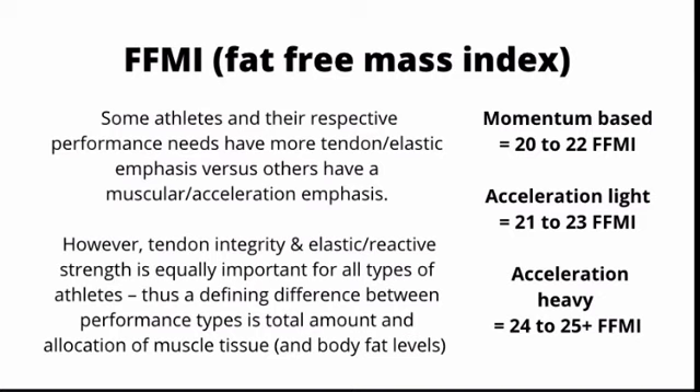An FFMI rating is a good proxy number to see how well-developed you are in comparison to other people with your frame. Depending on the type of athletic performance you want to be ideally structured for, you will need to manipulate your FFMI and, at your own discretion, the allocation of that mass to where you need it in order to excel and have the potential for an elite performance in your type of sport.